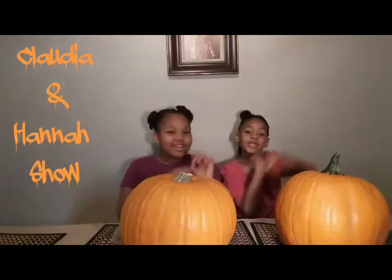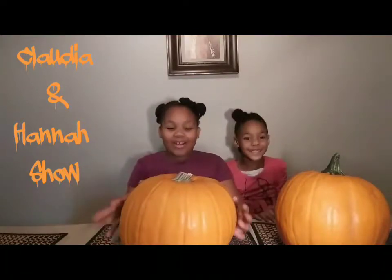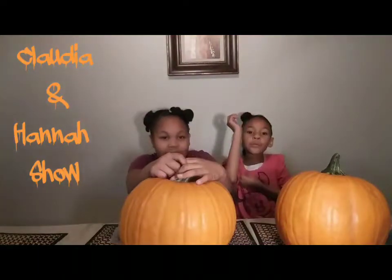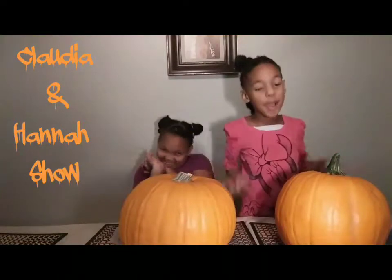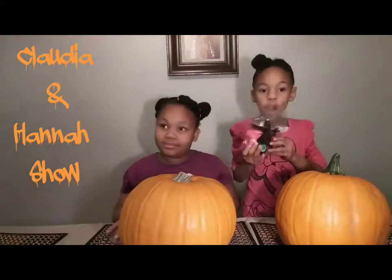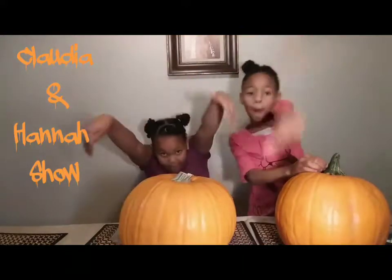What's up CNH Con? Today it's Claudia and Hannah, and we are doing a pumpkin decoration challenge! You want to know where we got all the stuff from? Go check out my mom's video — our mom's channel will be in the description down below.